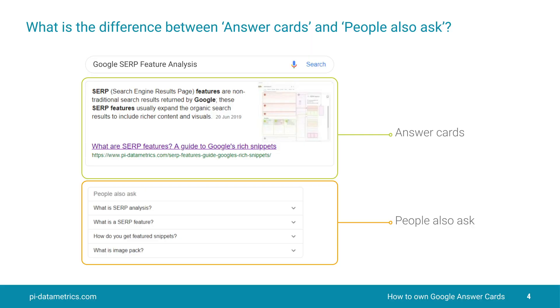Let's begin with a little bit of clarification. People often get confused with some of the features, so let's begin with answer cards and People Also Ask. So what is an answer card? An answer card is essentially a SERP feature that appears above the organic results and seeks to directly answer a question that has been posed to the search engine.